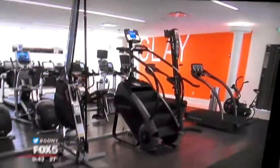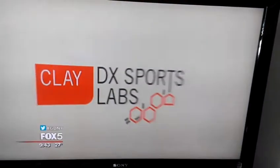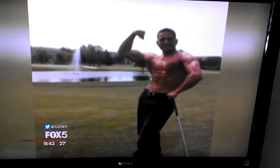The 25,000-square-foot facility is impressive. But what's even more impressive is the DX Sports Lab, and that's run by the man showing us around today, Michael Manavian, a golf professional and bodybuilder. Yes, a bodybuilding golf pro.